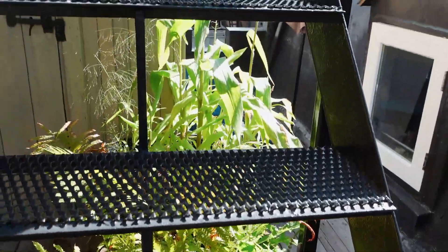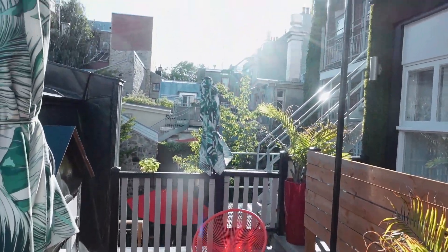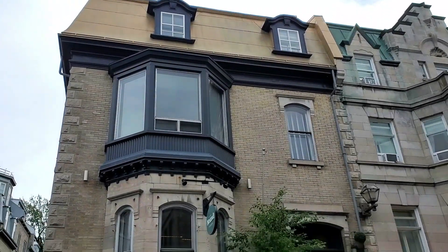I could spend the entire day on the patio, but we had an entire city to explore. Before that, let me show you how beautiful our hotel is.